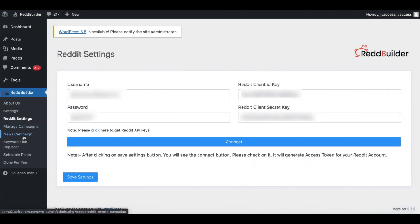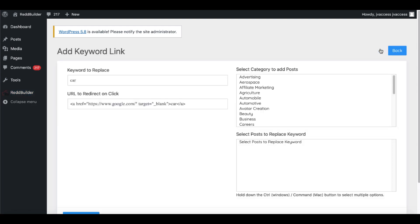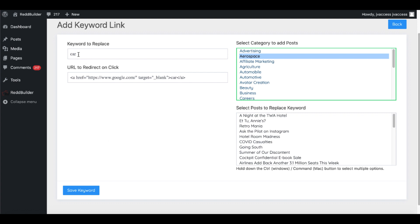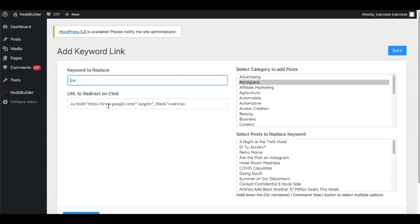Back to RedBuilder and what it does. Under 'keyword link replacer,' you add a new keyword — for example, 'car' — and then you literally replace that word with a link, creating automatic hyperlinks inside a category. Inside a post, it'll automatically find this word and replace it with a link, which could be your affiliate link or any link you want to send traffic to.